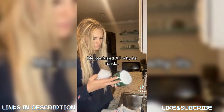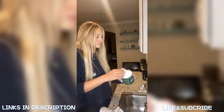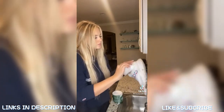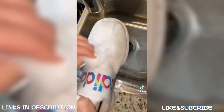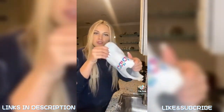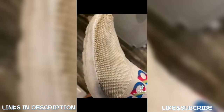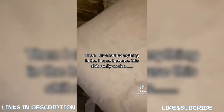I was confused why it was hard, then realized I had to wet the sponge. Holy sh*t — all right y'all, I'm super impressed. Check that out, I'll show the before and after. Then I cleaned everything in the house because this stuff really works.